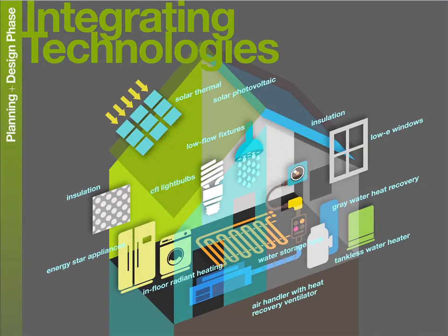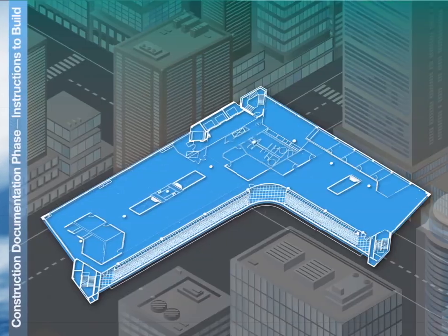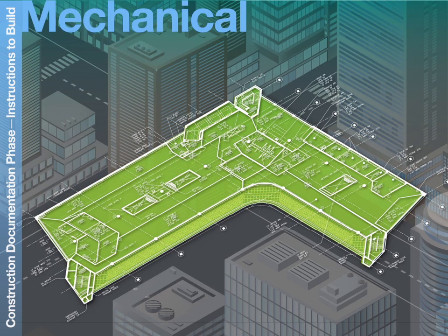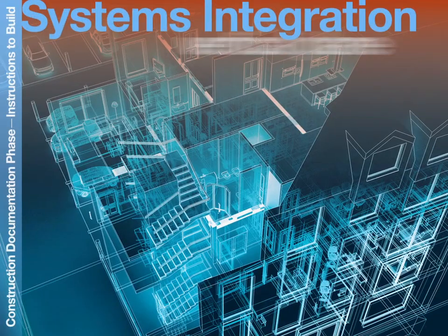We integrate technologies that will complement the efficiencies of the design. To construct the design, we prepare comprehensive documents for the contractor and for obtaining all required approvals. These start with the architectural plans, elevations, construction details, and detailed technical specifications. We work with our engineering consultants to develop coordinated plans for the engineering systems, such as structural, mechanical, electrical, and plumbing. Integration gets pretty complicated — we have to think about integration in all four dimensions, including how the systems are installed.